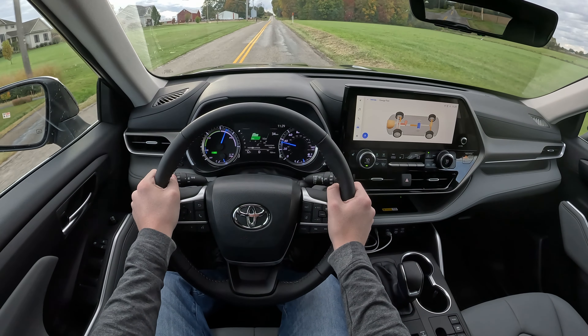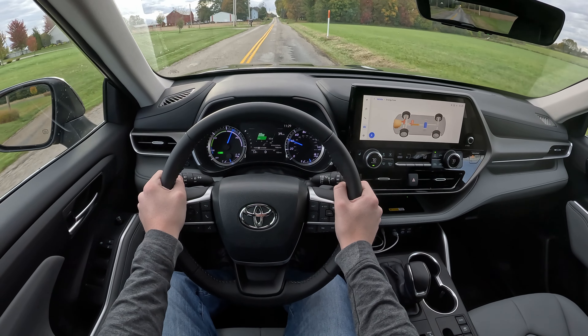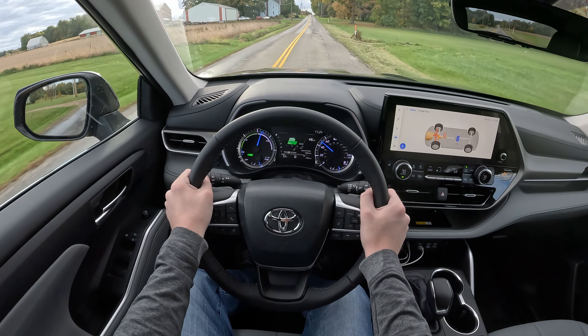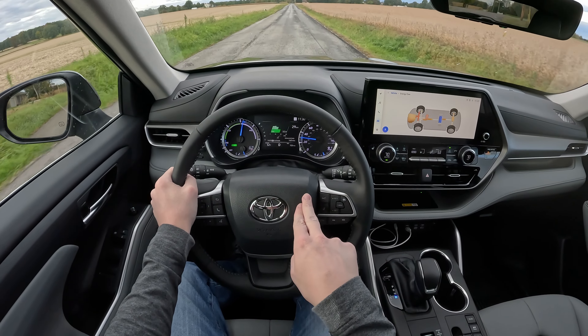It's nice to see that these mirrors are defrostable as well — I love having defrostable mirrors here in northern Ohio in the winter. It makes it easy when the car is outside and you can actually see where you're going. It also has a nice dual-note horn.